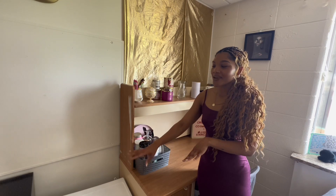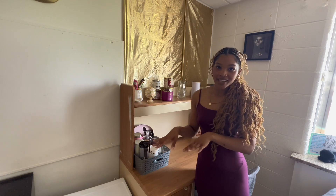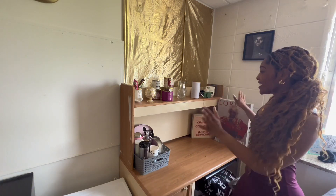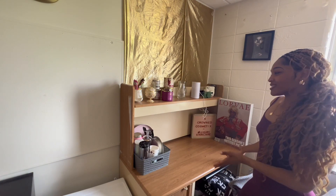I do have a white bin right here. This is where I keep all of my skincare products for my business. And basically this desk right here is also for my business as well.